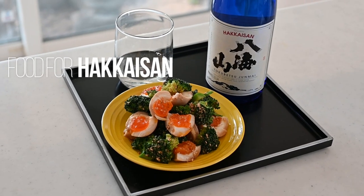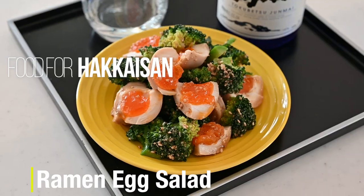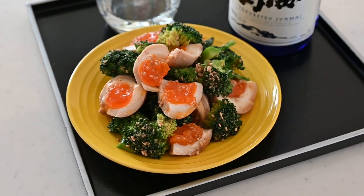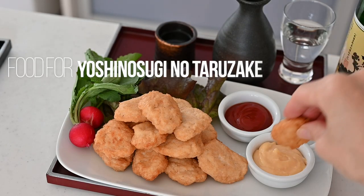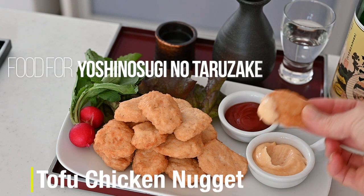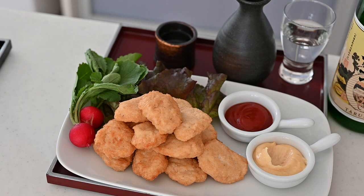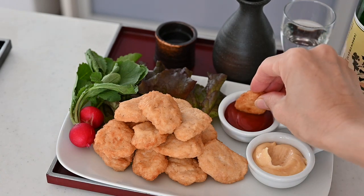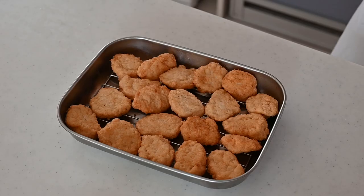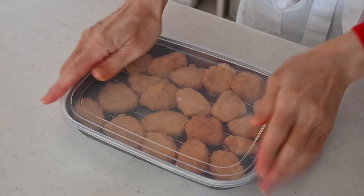For the food pairing, I made broccoli and ramen egg salad for Hakkaisan. The rich egg yolk and the dry and light sake complement each other. And I made tofu chicken nugget for Yoshinosugi no Tarzake. For this type of sake, I want a little bit richer food but not too rich, so I made a fluffy and lighter version of deep fried finger food. Make ahead and store in the freezer, and you can have it anytime you want.